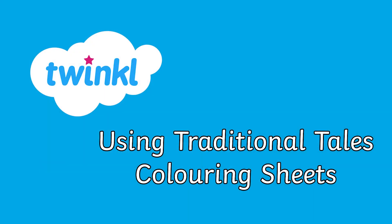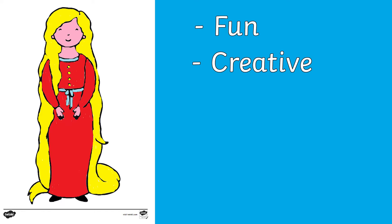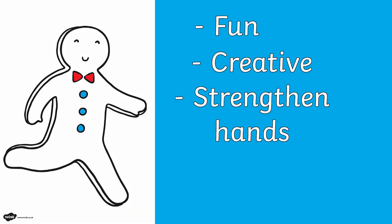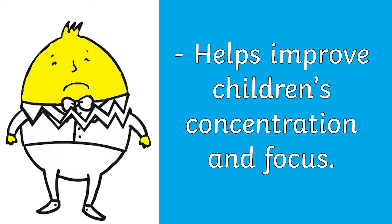Here at Twinkle we've got a variety of different colouring sheets themed on traditional tales. Colouring in these sheets is really fun and encourages creativity in your child. Colouring can also help strengthen children's hands, which improves children's fine motor skills such as handwriting. Studies have also shown that colouring can help improve children's concentration and focus.